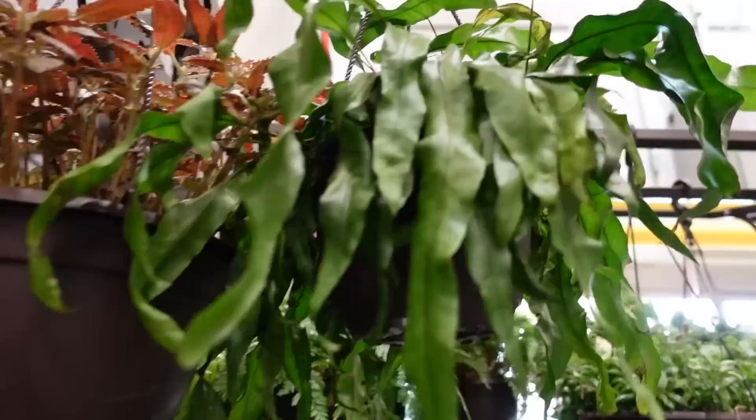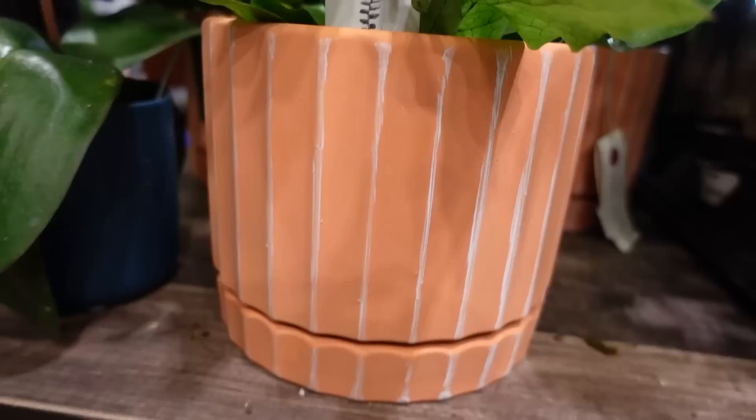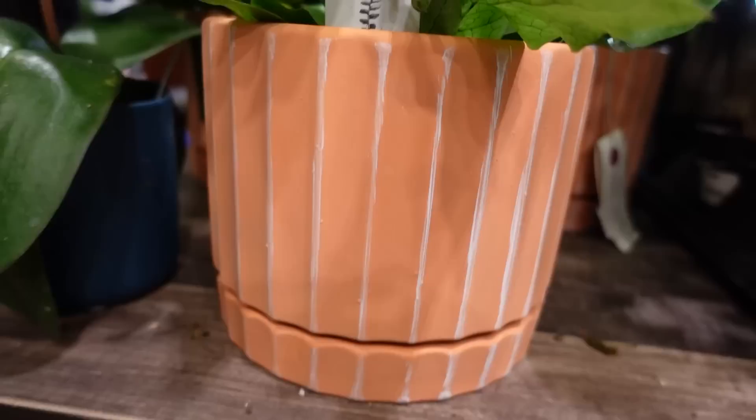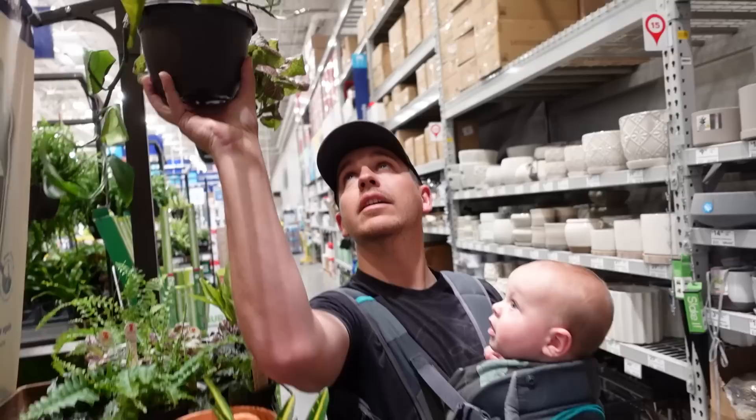Okay, they've really upped their game — ugh, spoke too soon. Crocodile fern — that's really cute, and it's actually in a cute pot. Look at how sad this one is. That's about on par with what I was expecting. Sad.